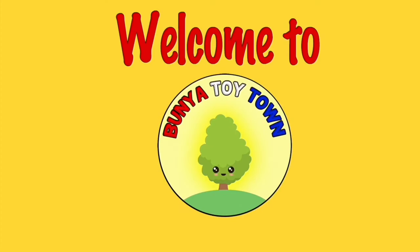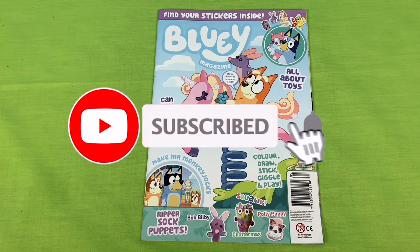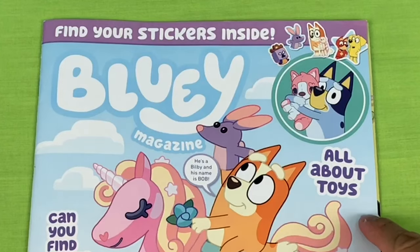Welcome to Titan. G'day mates. Today we're going to have a look at the May issue of the Bluey magazine. This magazine is all about toys.